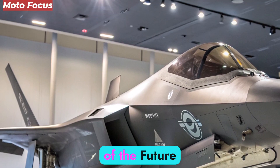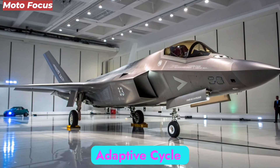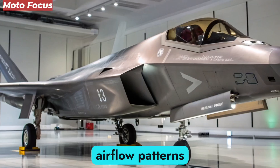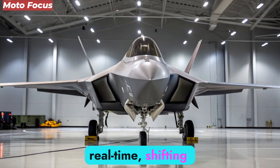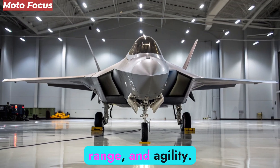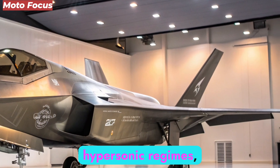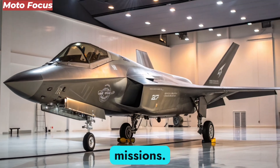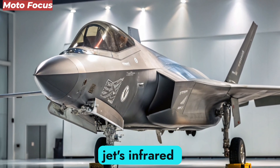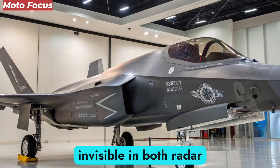At the heart of the F-47 NGAD lies the Pratt & Whitney XA-102 Adaptive Cycle Engine, a true marvel of aerospace engineering. Unlike traditional engines, it adjusts its airflow patterns and bypass ratios in real-time, shifting from efficient cruise mode to raw thrust mode instantly. This grants the F-47 an unmatched balance of speed, range, and agility. In full afterburner, it can exceed Mach 3, entering low hypersonic regimes, yet maintain near-silent operation during stealth missions. The adaptive engine also recycles heat energy to power onboard systems, reducing the jet's infrared signature — making the F-47 not just faster, but practically invisible in both radar and thermal spectrums.